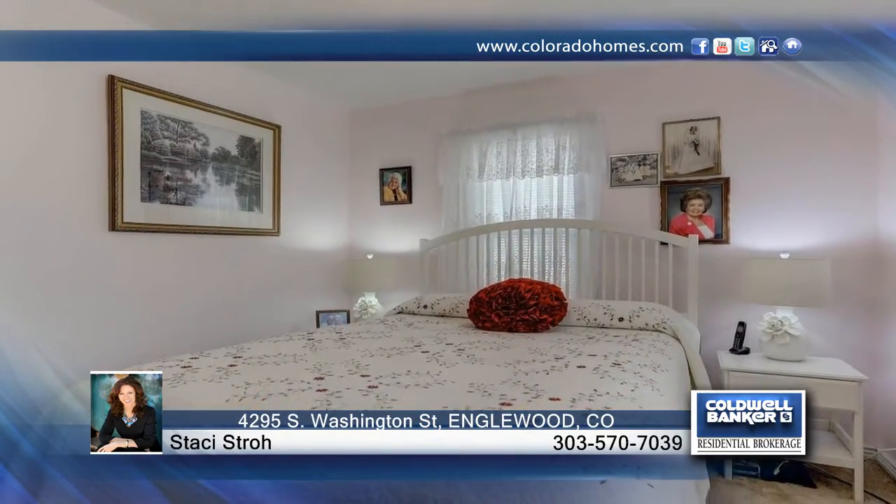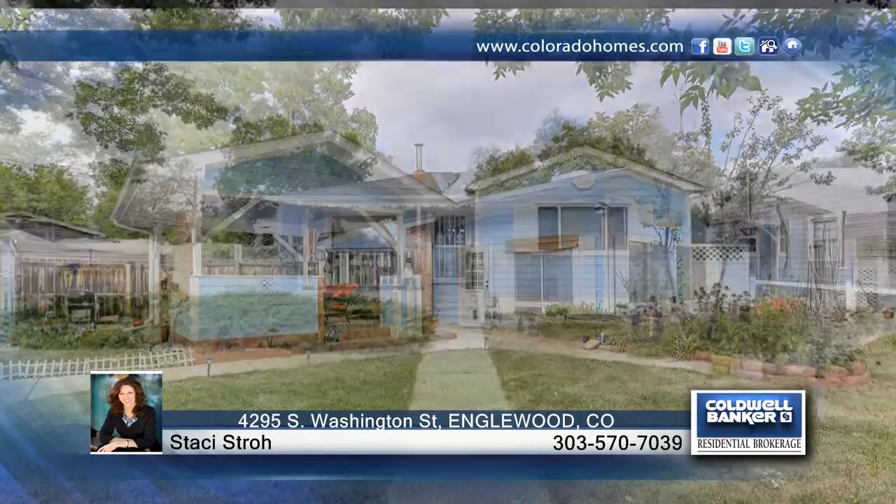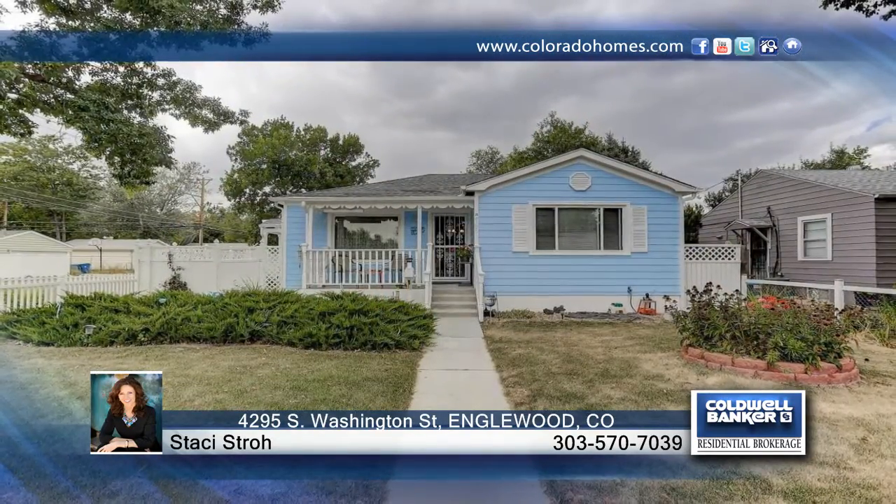The home is light and open with lots of storage space and an oversized two-car garage. Sit on the quiet front porch and you'll want to make this home yours. Contact Stacey Strode to make this home yours.